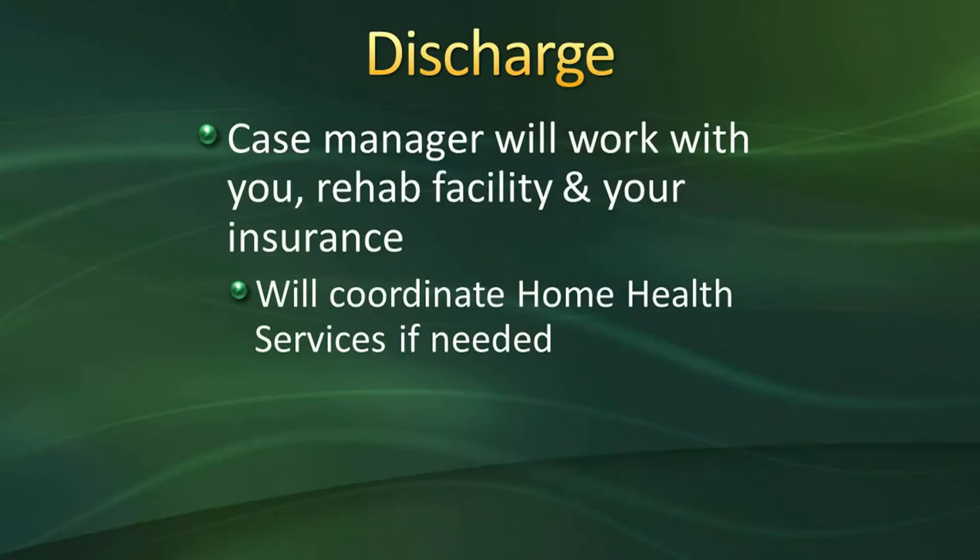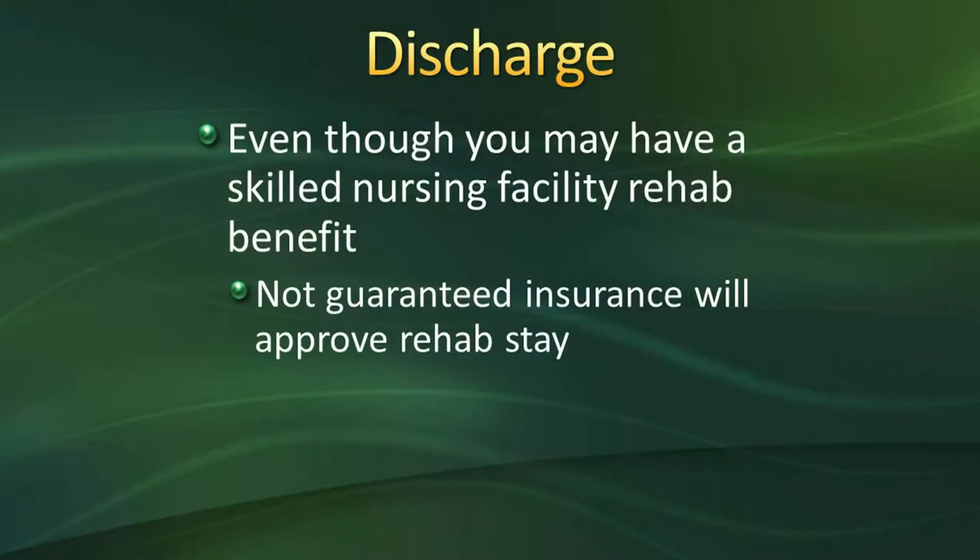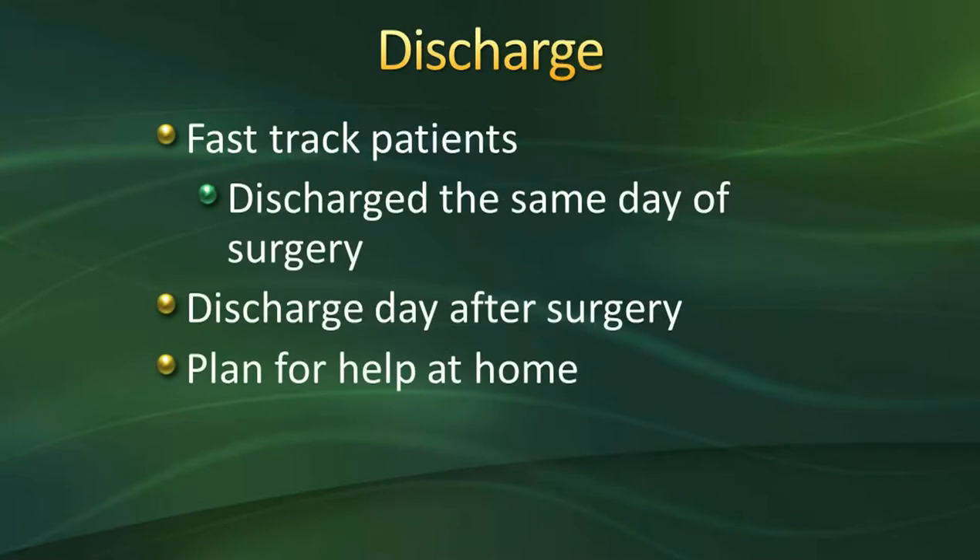A case manager will work with you, the rehab facility, and your insurance to coordinate home health services if needed. I always tell everyone to have a second plan — if you're planning on going to a facility, have a backup plan for someone to help you at home, because many people end up going home instead. Even if you have a skilled nursing facility benefit with your insurance, it's not always guaranteed the insurance company will approve your stay. We also have patients who do fast-track surgery, meaning they've completed preliminary physical therapy, met criteria, have everything set up at home including medications, and have had extensive education beforehand.